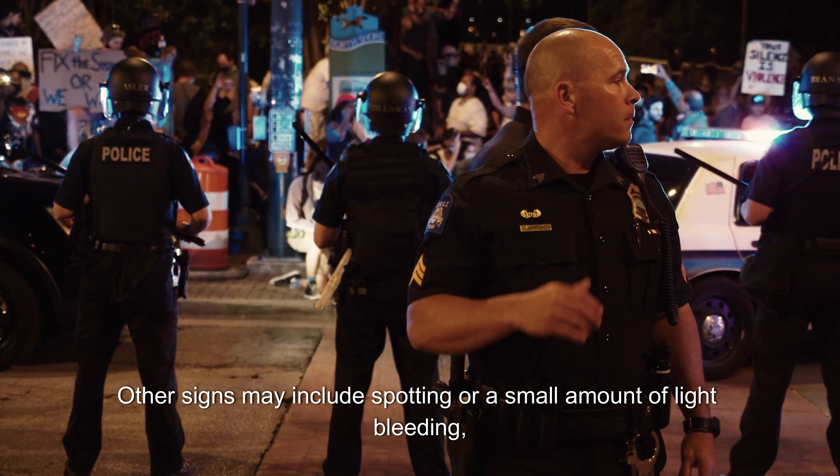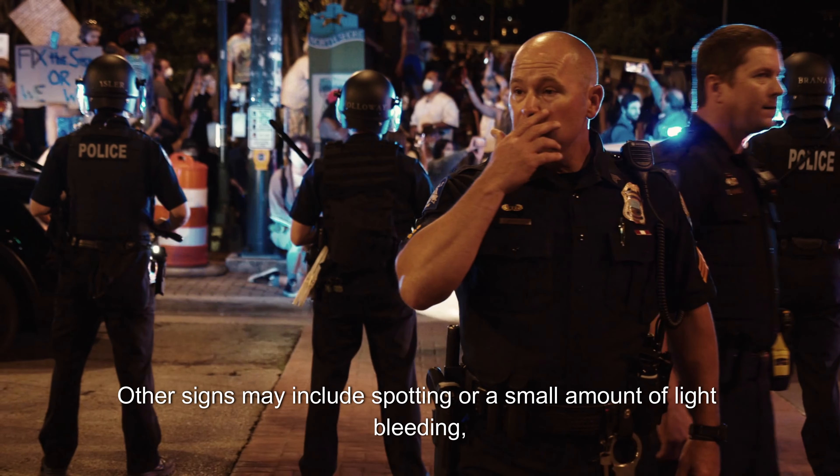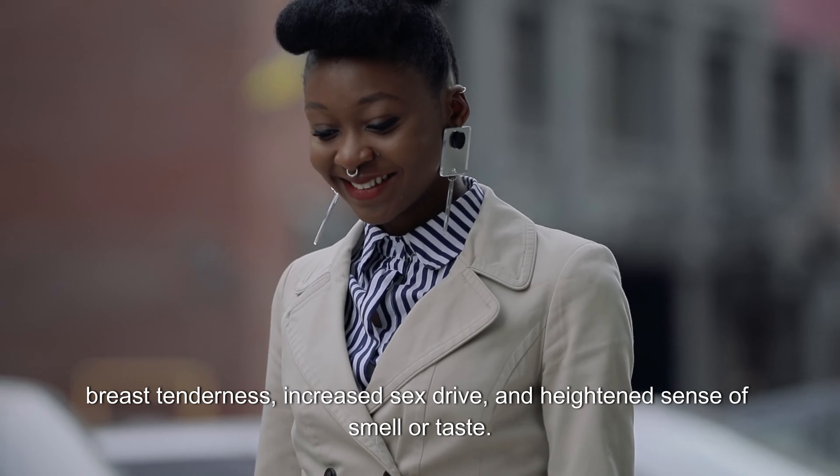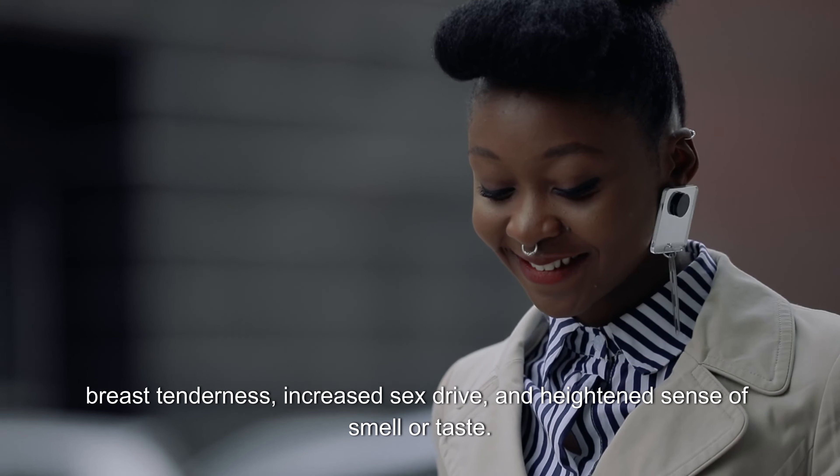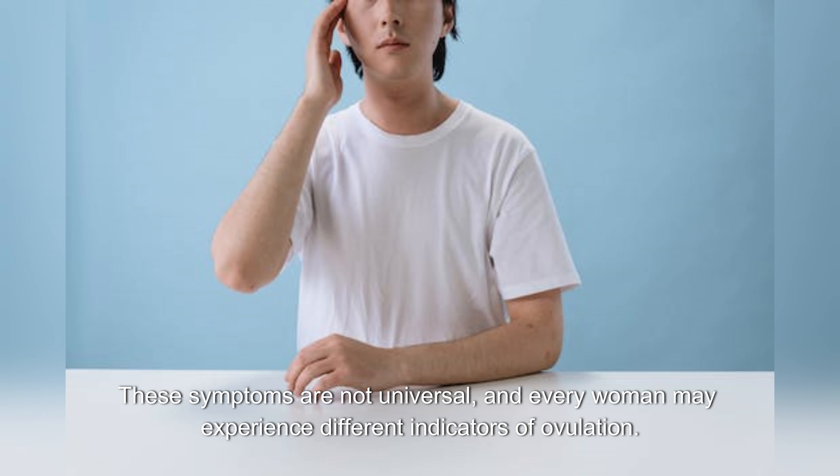Other signs may include spotting or a small amount of light bleeding, breast tenderness, increased sex drive, and a heightened sense of smell or taste. These symptoms are not universal, and every woman may experience different indicators of ovulation.